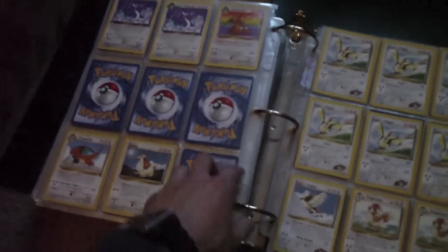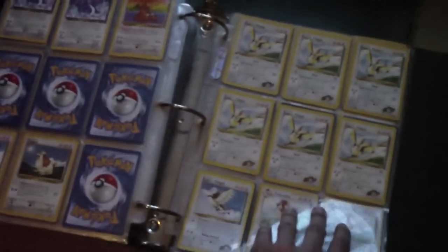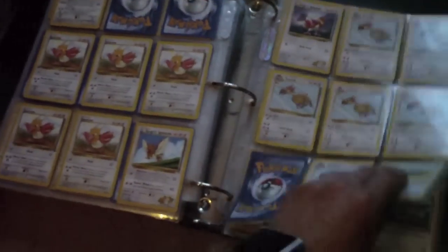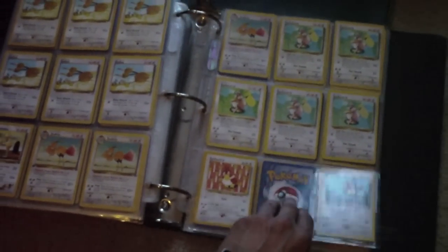Dratini — one of my favorite Pokemon. Dragonite, Dragonair, Dragonite from the first movie, with a little bag.